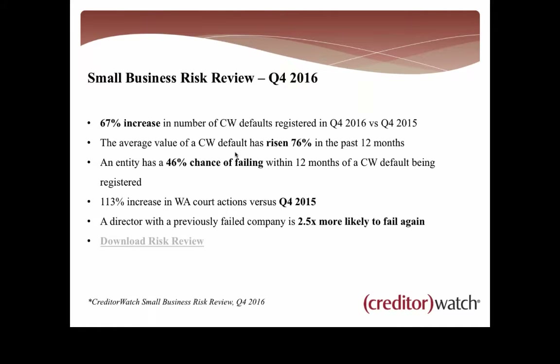Let's have a look at what we found in our latest Small Business Risk Review. We saw a 67% increase in the number of Creditor Watch defaults registered in Q4 2016 versus 2015. The average value of a default has risen over 76% in the past 12 months — those debts are getting bigger. If an entity has a default registered against them on Creditor Watch, they've got a 46% chance of failing within 12 months — meaning going into administration, being wound up, or becoming deregistered.